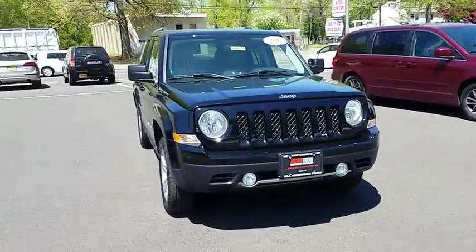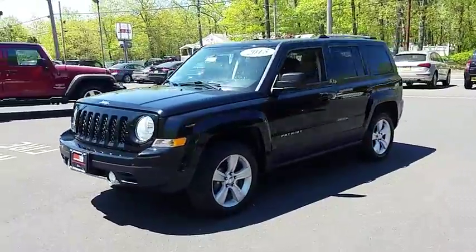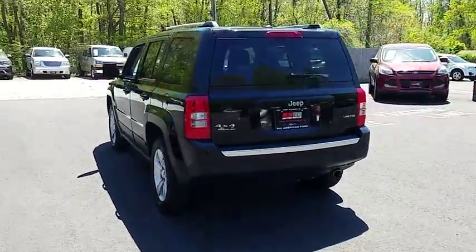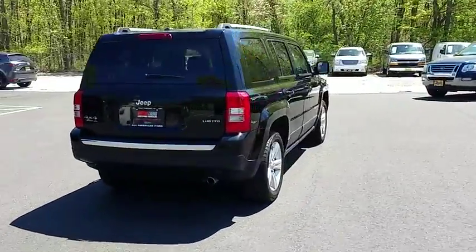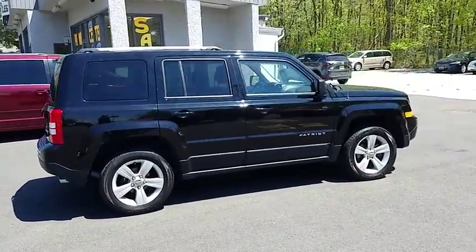The 2015 Patriot. The Jeep Patriot is unmistakably a Jeep. It looks like a cross between a Jeep Liberty and Jeep Compass, or maybe a three-quarter scale version of the big Jeep Commander. The Patriot has plenty of room inside for any size family and is priced below $15,000.